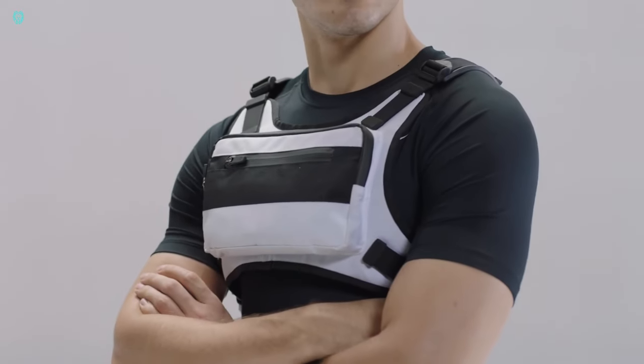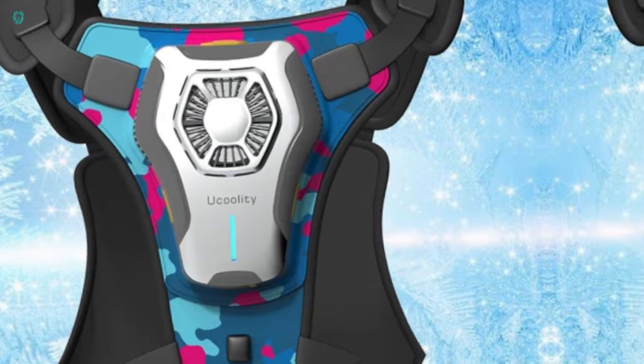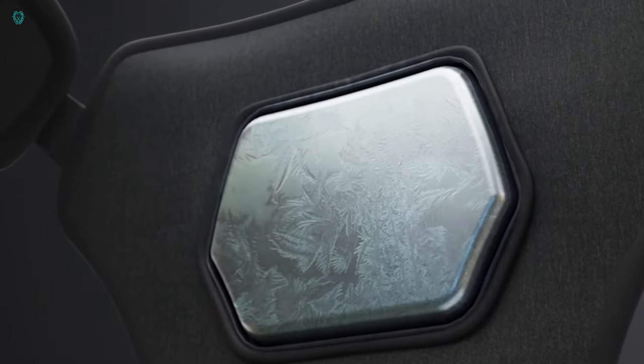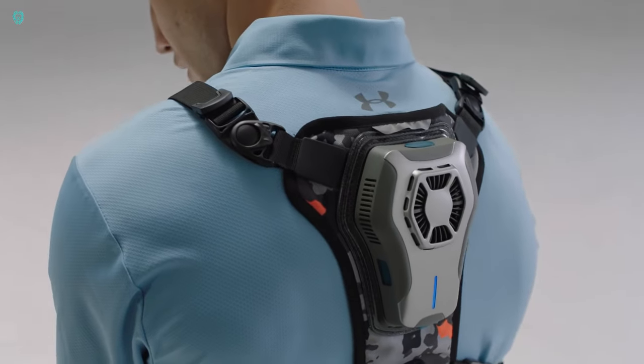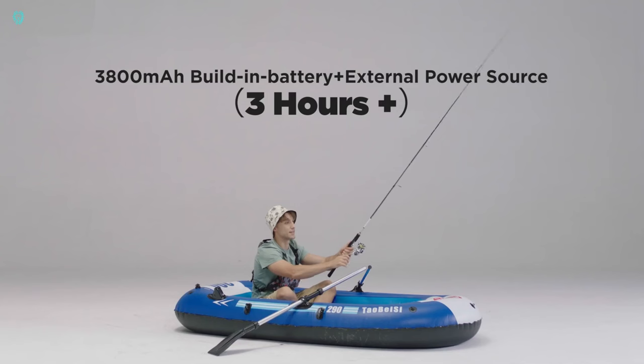And don't worry about style. Our vest is sleek and modern, so you'll always look cool, not weird. Cleaning is a breeze too — just toss it in the washing machine like any other garment. All this for just $89, with up to three hours of cooling on a single charge. Say hello to a cooler, more comfortable summer with You Coolity.